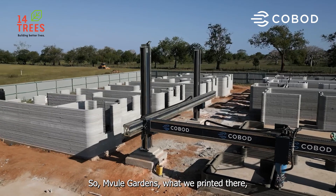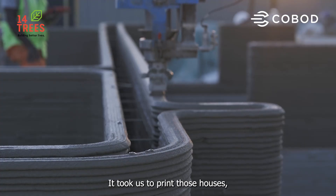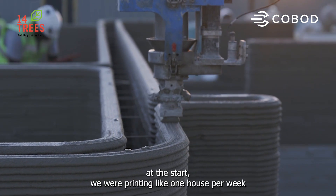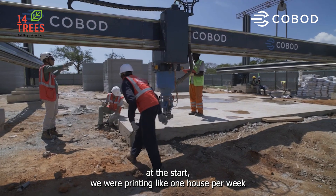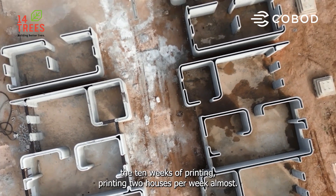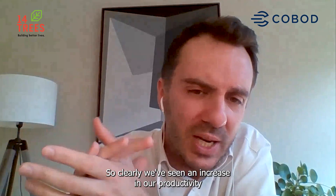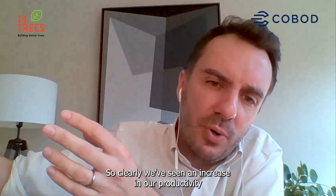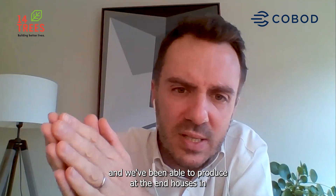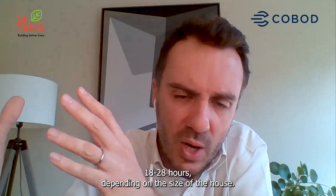At Mbouli Gardens, what we printed there are two-bedroom and three-bedroom houses. It took us about one house per week at the start, and then by the end we were printing almost two houses per week. We've seen a clear increase in productivity and were able to produce houses in 18 to 28 hours depending on the size of the house.